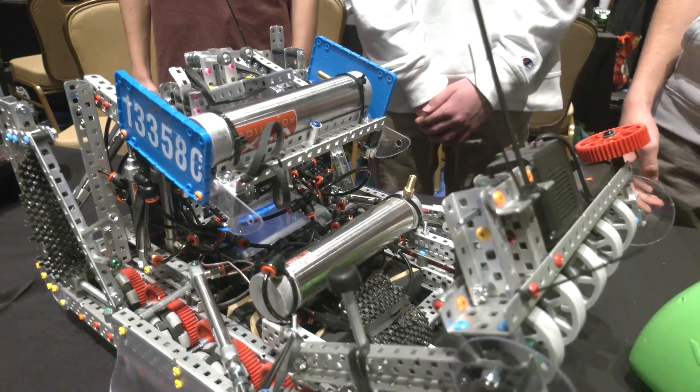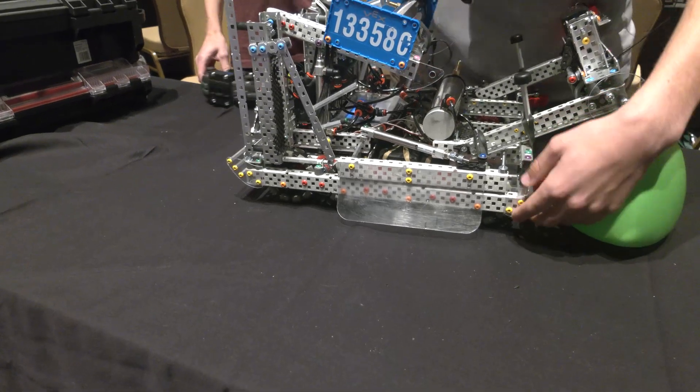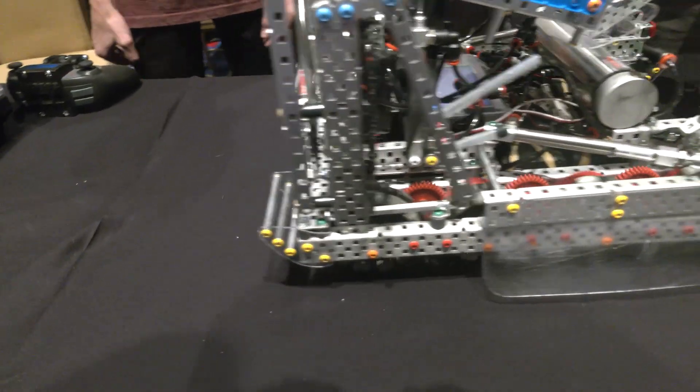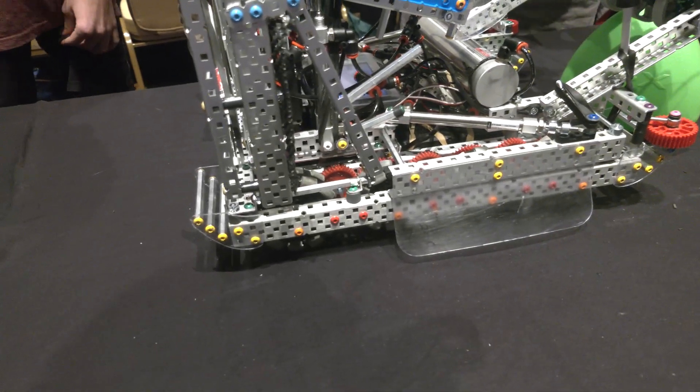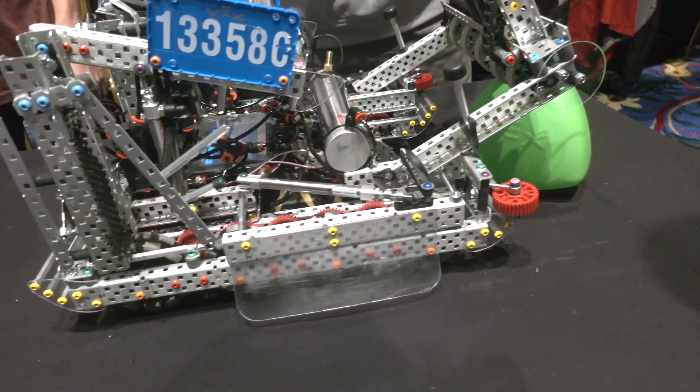With those sleds, are you only going over the barrier frontwards, or does your center of gravity allow for both directions? Our sleds allow for both — we have sleds on the front and back. This means we can go score into the goal, then come right back over and grab another tri-ball to score consistently and fast.